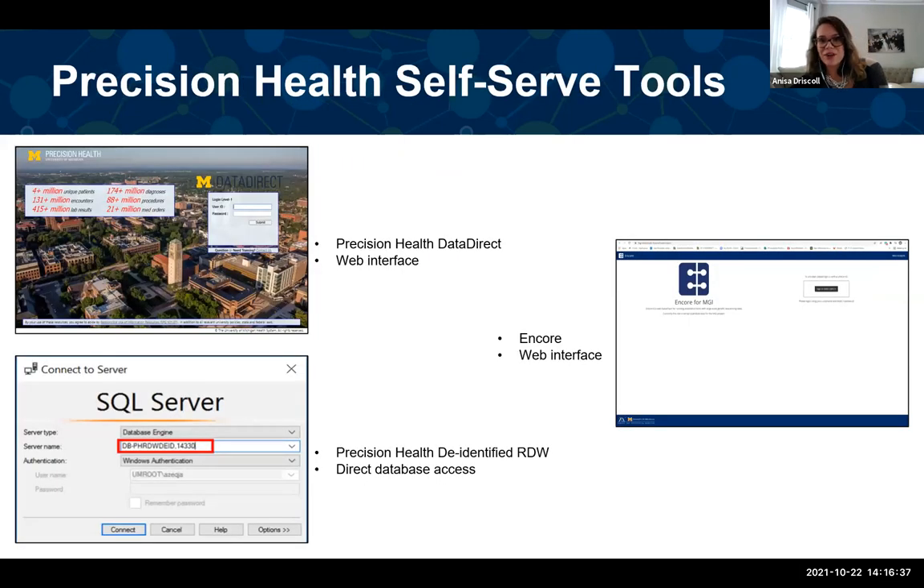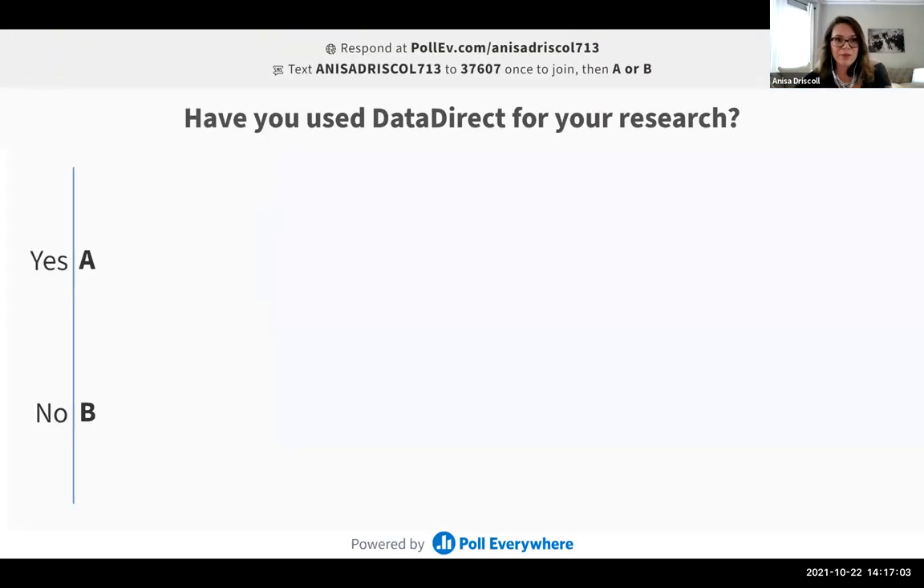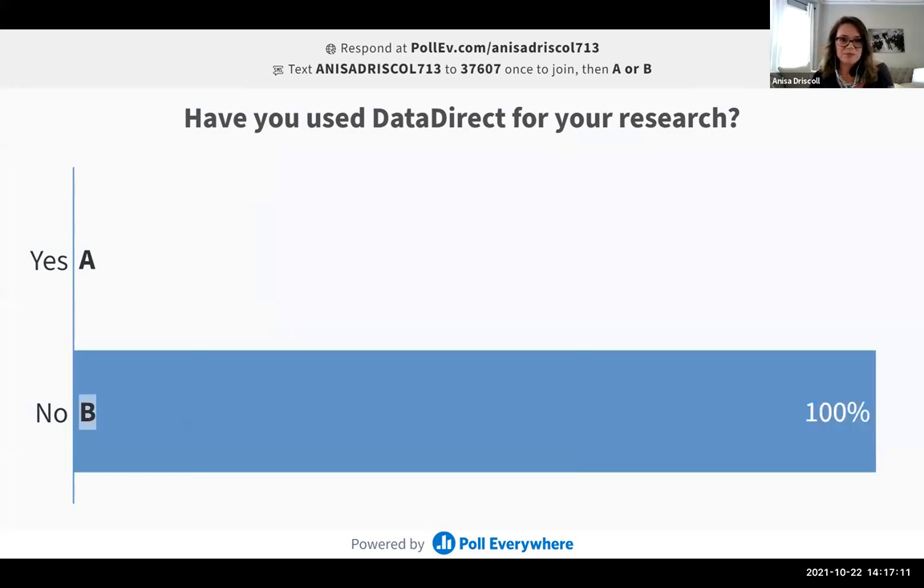Now that we know what kind of data is available, how do we get to it? We have a few self-serve tools: two are clinical, one is genetic. Our first is Precision Health Data Direct — a web interface. The second is the Precision Health De-identified RDW, which gives you direct database access to the clinical data. And then we also have Encore, which enables researchers to run their own genome-wide association study.